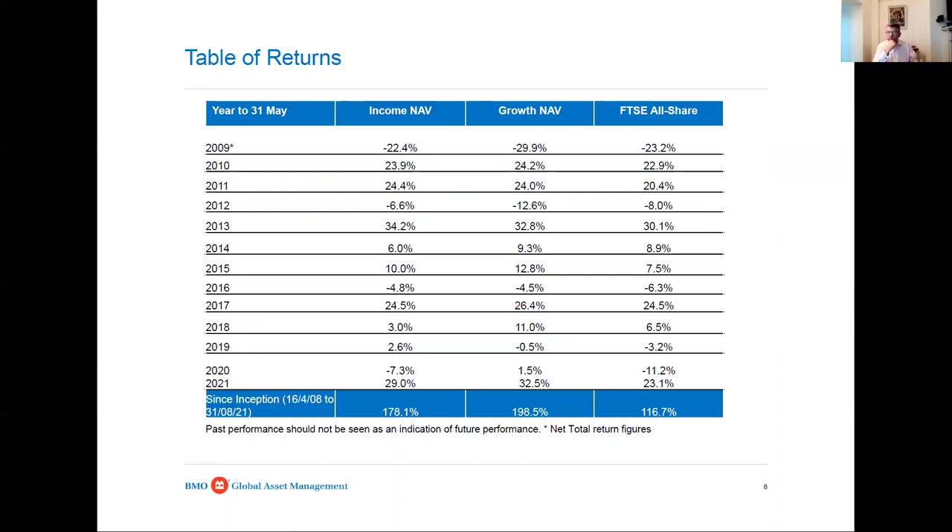The performance has been quite decent. The growth portfolio has outperformed the All Share for the last nine consecutive years, and the income portfolio over 13 years has only underperformed the All Share twice. So that's quite decent.